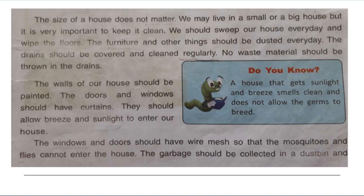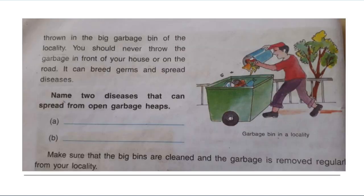The windows and doors should have wire mesh so that mosquitoes and flies cannot enter the house. The garbage should be collected in a dustbin and thrown in the big garbage bin of the locality. You should never throw garbage in front of your house or on the road.